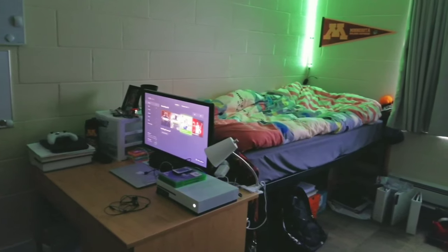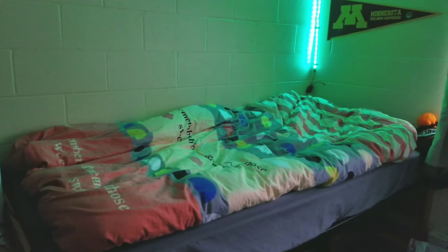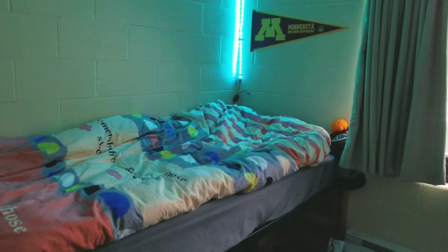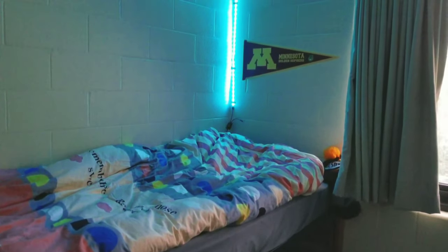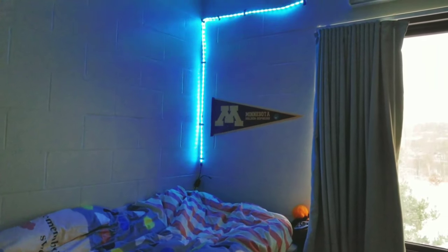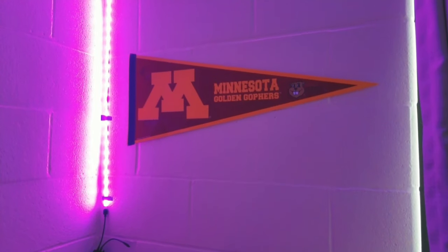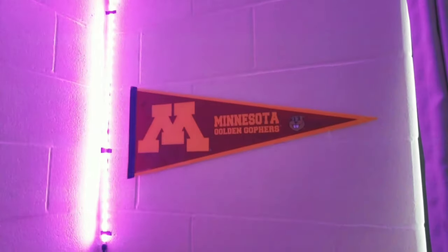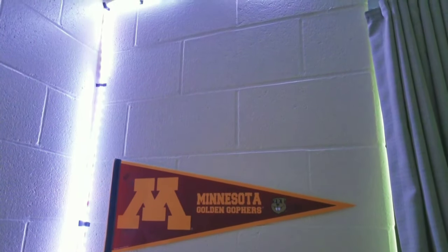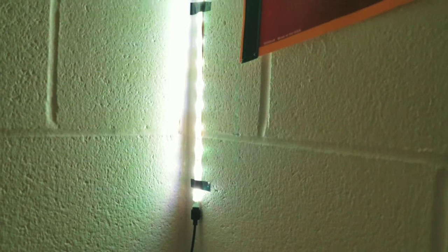Right here we have my room — this side is my room. I share a room with my roommate. This is my bed, then I have some LED lights and they are on smooth mode right now, so they change color from one color to another. I also have my U of M banner, and the LED lights are changing colors from purple to green, red, whatever you name it.